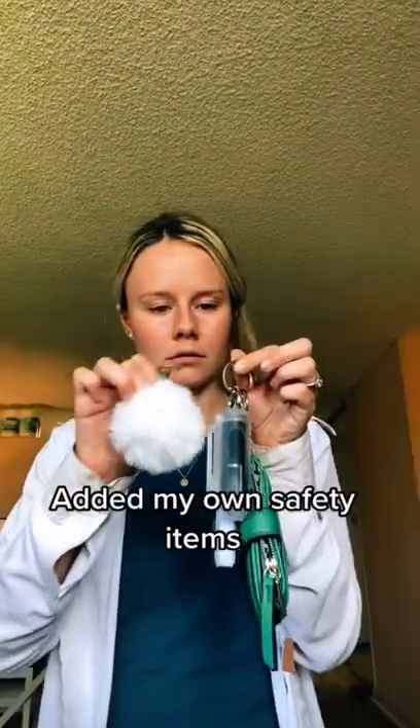Let's assemble a keychain. I added my own safety items. What do we think of my TJ Maxx keychain?